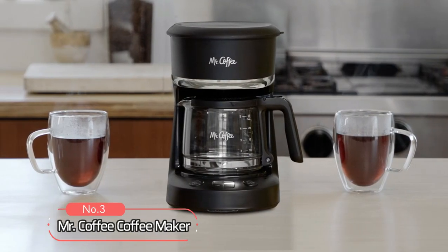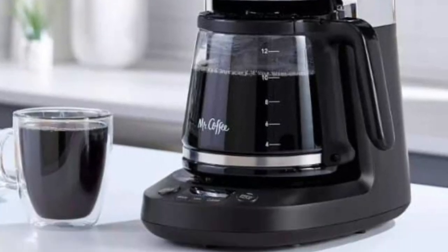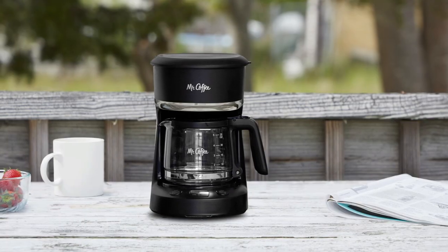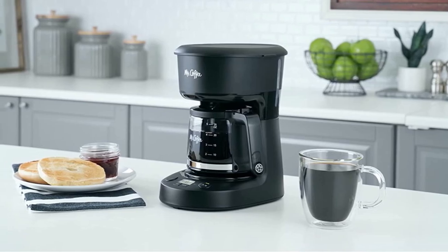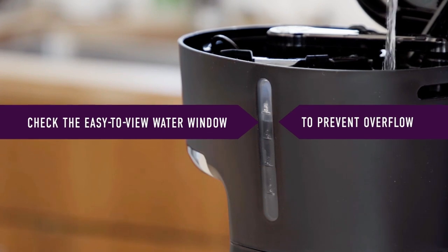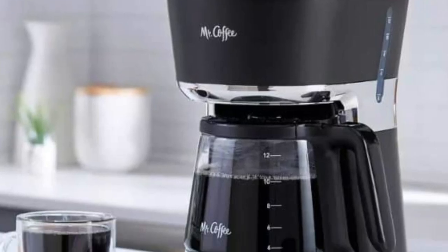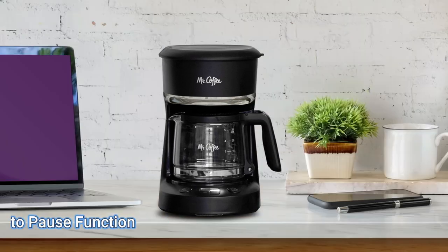At number 3 on our list is the Mr. Coffee Coffee Maker. It is designed for maximum efficiency with its 650 watts of power and 25 ounces capacity that can make up to 10 cups of coffee at once. It also features an auto-pause function so you can easily pour yourself a cup before the brew cycle is finished without spilling or making a mess. The removable filter basket makes clean up quick and easy, while the easy-to-view water window lets you know how much water you need each time you fill it up.